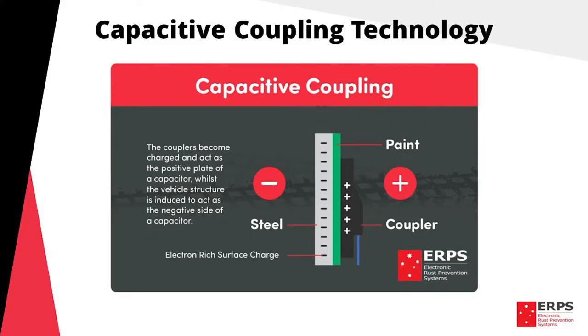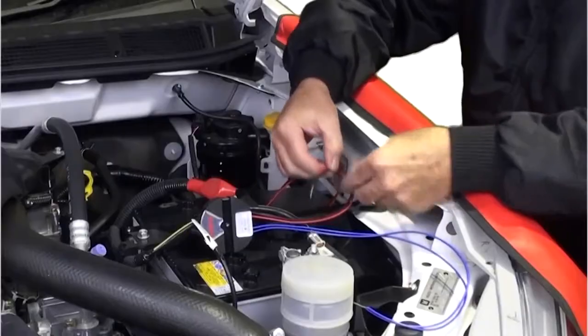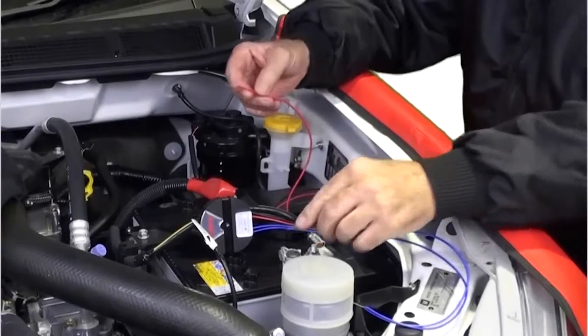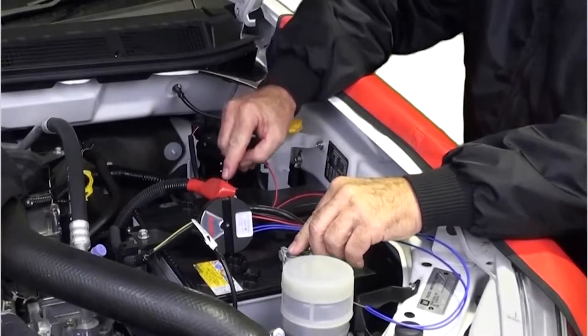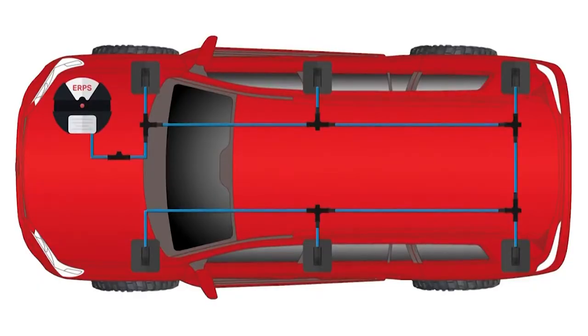The system works on capacitive coupling technology and is attached to your vehicle's battery through a power generator. The generator draws a very small current, which will not flatten your battery. It then amplifies this charge to 450 volts and sends it to the coupler pads through a custom-designed loop circuit.